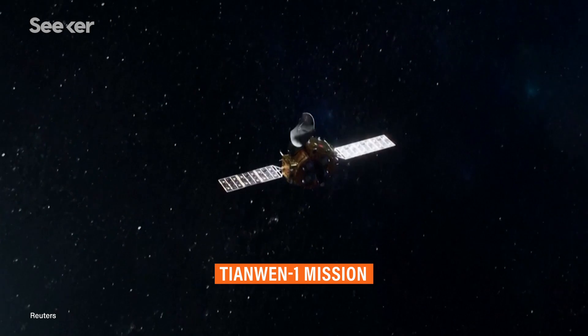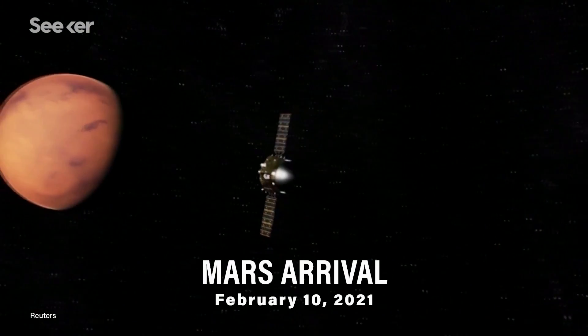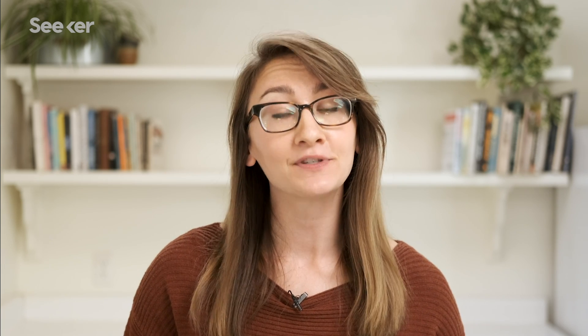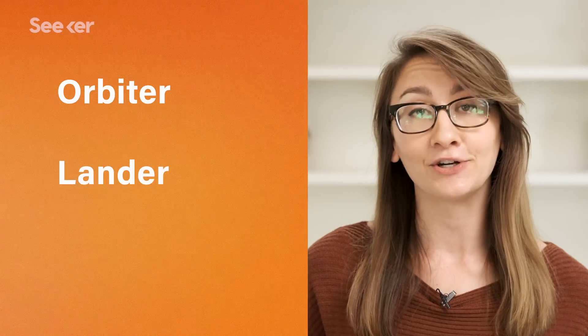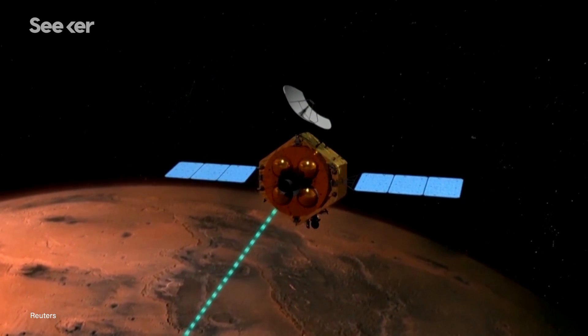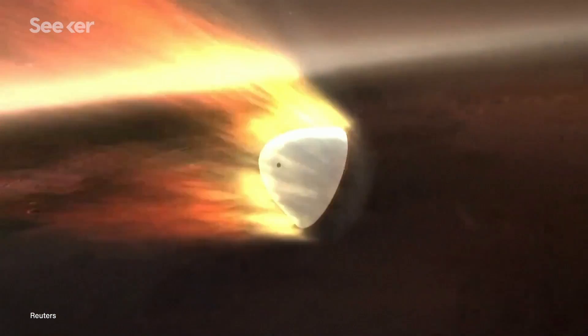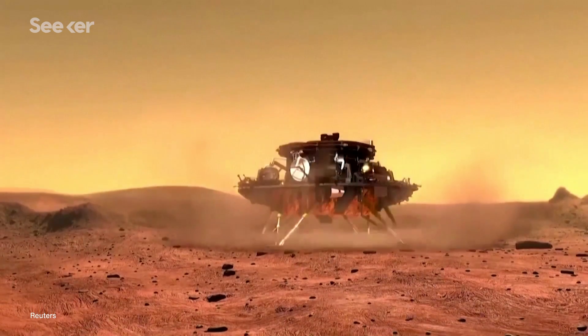Hoping to also beat those odds is China's Tianwen-1 spacecraft. It recently entered Mars's orbit on February 10th, and it's quite an ambitious first attempt to reach the planet, since the mission is composed of three parts — an orbiter, a lander, and a rover. The orbiter has already started imaging the future landing locations for its lander and rover, which will eventually descend to the surface. This anticipated landing won't happen until May.